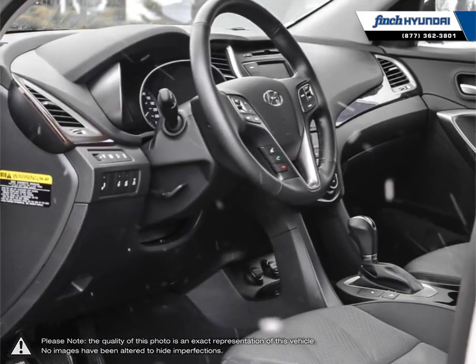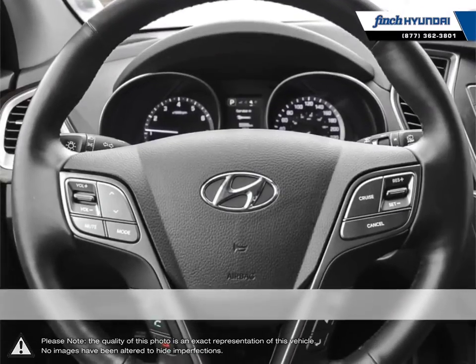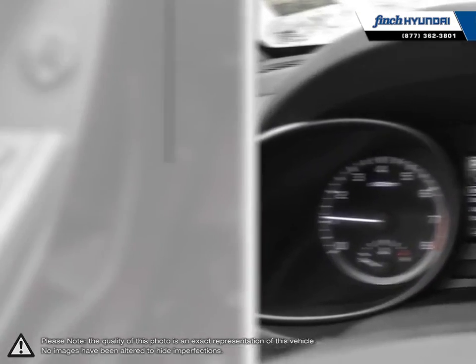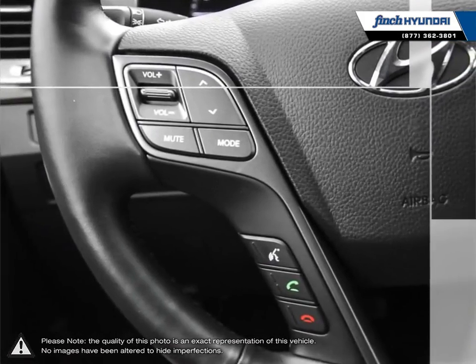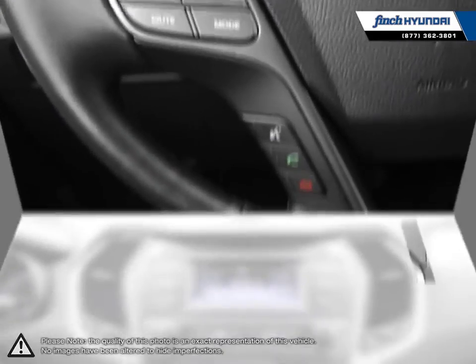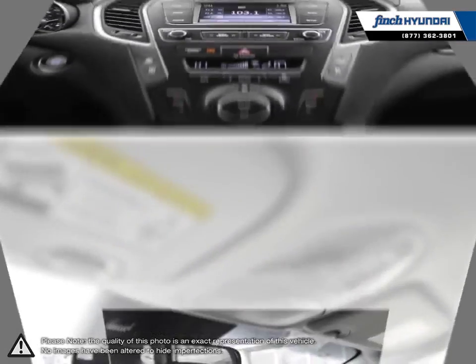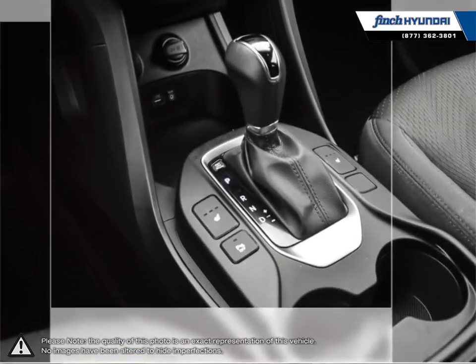Welcome to Finch Hyundai. We are proud to be Southwestern Ontario's largest Hyundai dealer in both sales and service. We love cars, but more importantly, we love finding customers that beautiful new ride amongst our 400 new and used quality vehicles. Our used vehicle inventory is handpicked by our sales managers and only the cleanest and best-kept vehicles make the cut. Many of our vehicles were bought from us new and traded in, so we know these cars and their history.